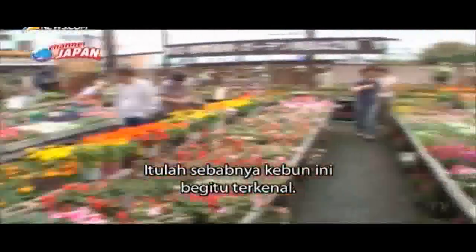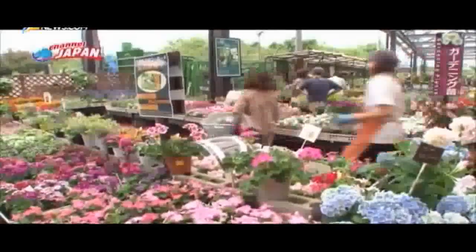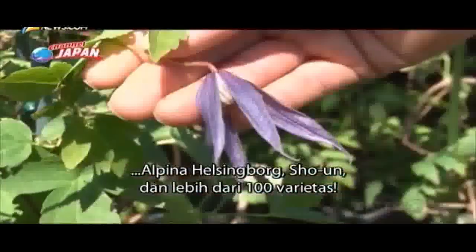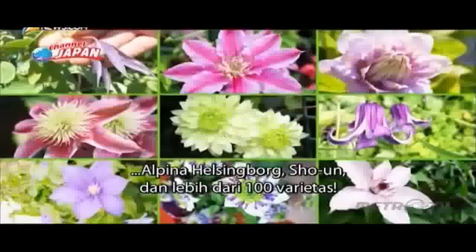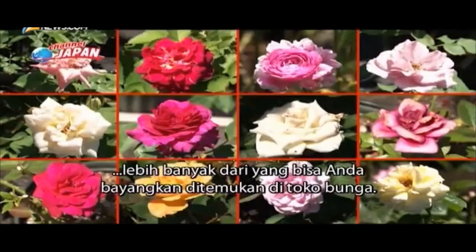That's the reason for this farm's popularity — the number of varieties they handle. In the case of Clematis, they have Fascination, Alpina Helsingborg, Shououn, and over 100 varieties. They also have over 300 varieties and types of roses, more than you could even imagine finding at a florist.